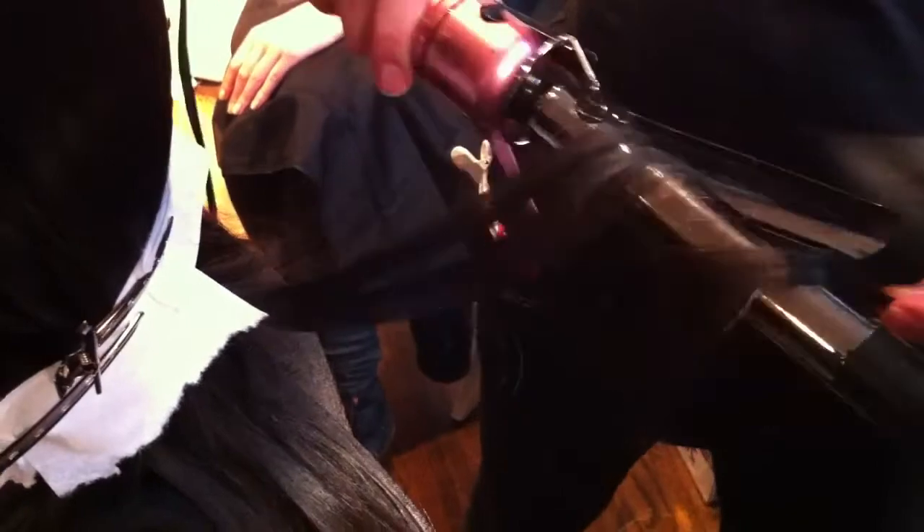And with the one inch iron, we want to get that irregular second-day texture, so we're just wrapping the hair around and teasing the heat up and down the hair shaft, which makes it more disheveled and a little bit more not pretty.